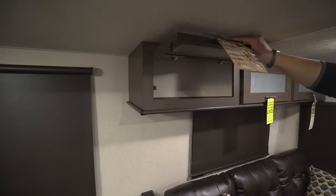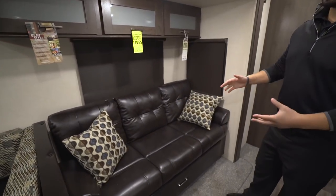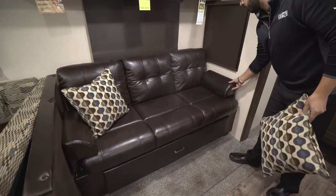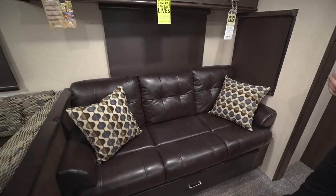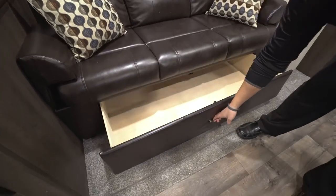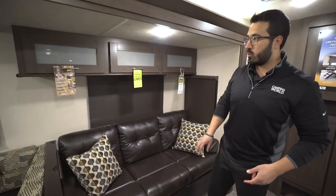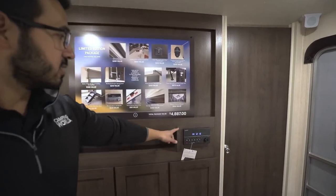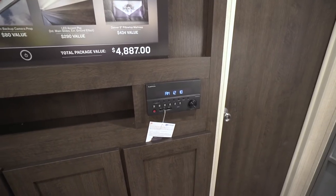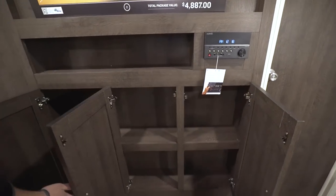Up top you'll see storage running the whole length with that same frosted glass look. Directly underneath is your jackknife sofa with removable armrests — you can drop it down into a bed. It comes with two pillows and has an easy-access drawer underneath with big storage space, perfect for extra pillows and bedding. For a rainy day, there's an entertainment center with a TV mounting backer. Directly underneath is your multimedia center that controls the interior and exterior speakers — it's also Bluetooth capable — with additional storage below.